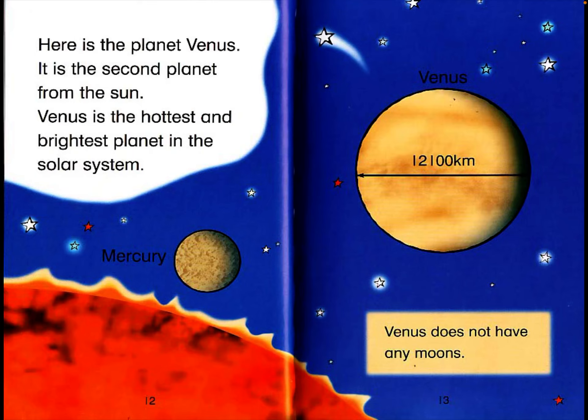Here is the planet Venus. It is the second planet from the sun. Venus is the hottest and the brightest planet in the solar system. Venus has a diameter of 12,100 kilometers. Venus does not have any moons.